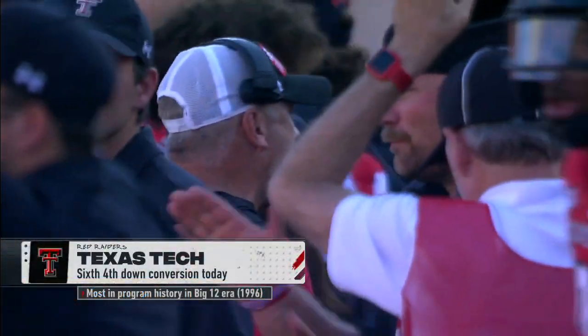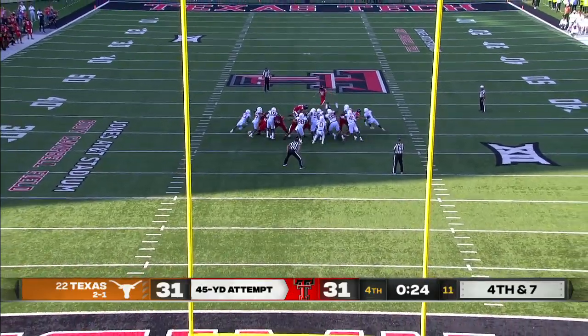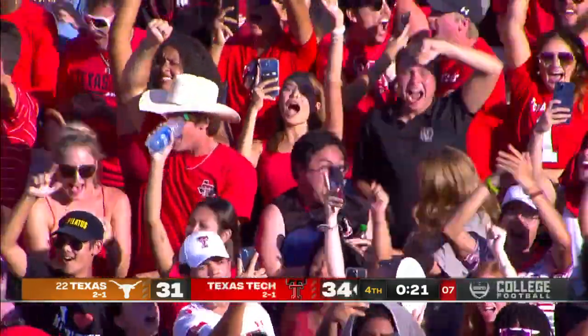The improv from Donovan Smith. Snap, hold, kick on the way — kick is good! He nailed it.